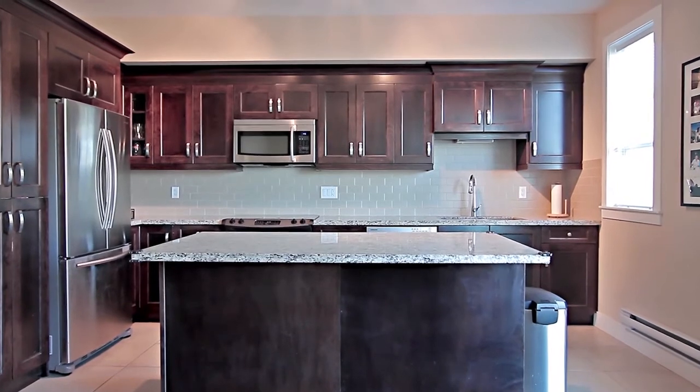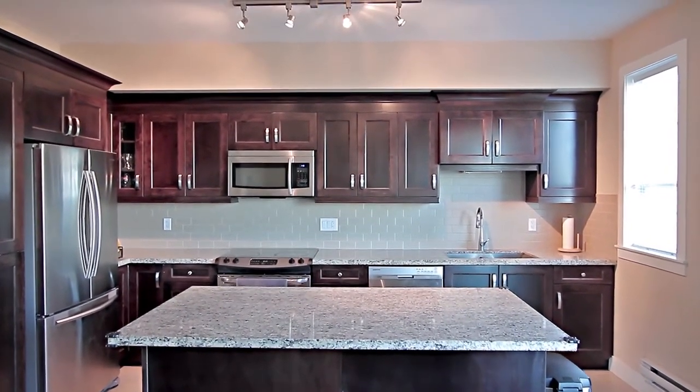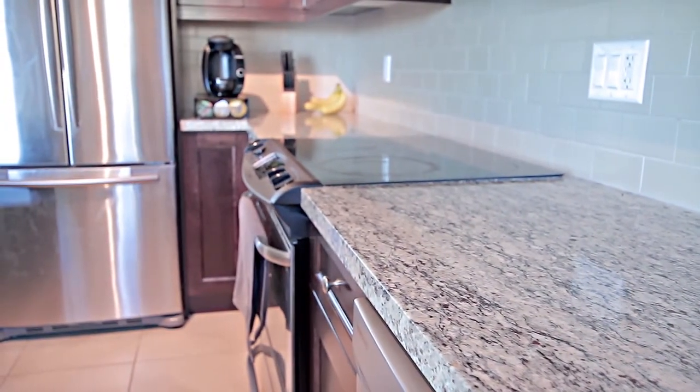Upstairs, on the main level, your kitchen features a large central island, dark shaker-style wood cabinets, granite countertops, and stainless steel appliances.